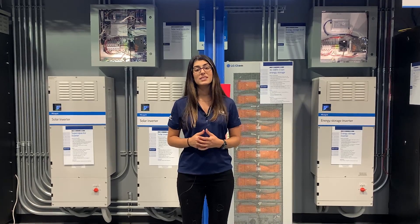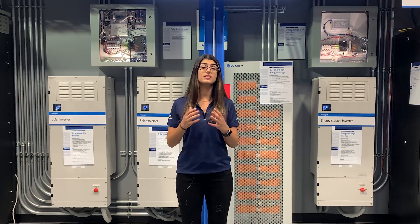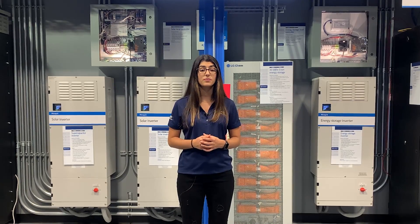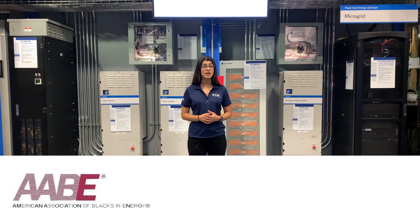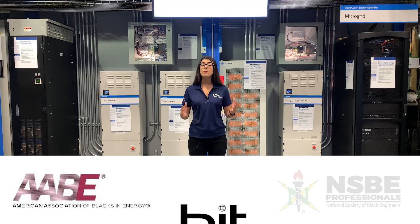Since the solar power industry has experienced rapid growth in the past decade and is only projected to continue to increase in the coming years, job opportunities will also continue to grow. Whatever you choose for your career, there is a national group or organization for you to be part of a community with similar interests and goals. You can visit websites for organizations like the American Association of Blacks in Energy, the National Society of Black Engineers, and Blacks in Technology, amongst many more.